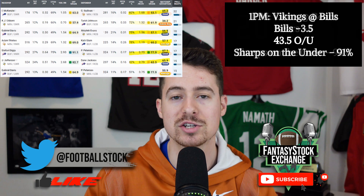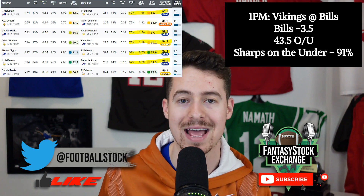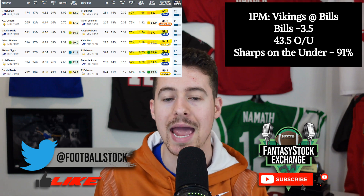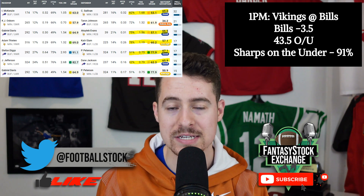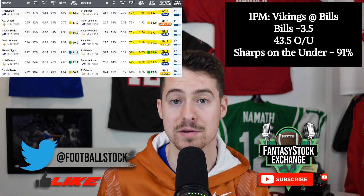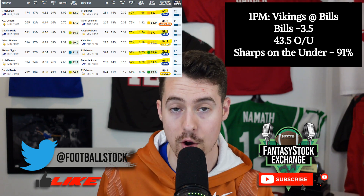Vikings at Bills — would have been a shootout but it's now only a 43.5-point over/under due to the Josh Allen UCL injury. Vegas seems to expect him out. You can still start Stefon Diggs and Justin Jefferson no questions asked, but downgrade Adam Thielen and Gabriel Davis to low-end flex plays rather than top-25 options. Gabriel Davis' 13% target share works from Josh Allen due to downfield value, but from Case Keenum that probably won't cut it. Justin Jefferson and Thielen face one of the best pass defenses in the league. The under is getting quite a bit of steam.